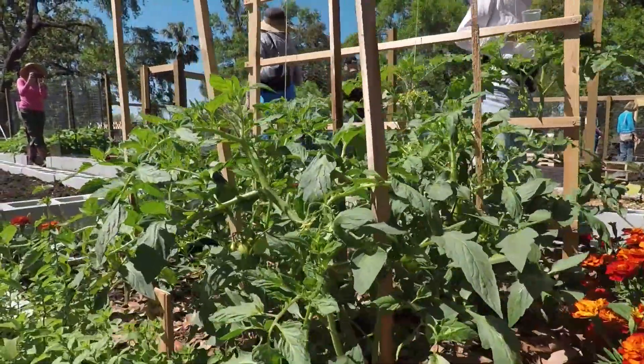The Seminole County Farm Tour gives residents an opportunity to get out to farms to see where their food comes from.